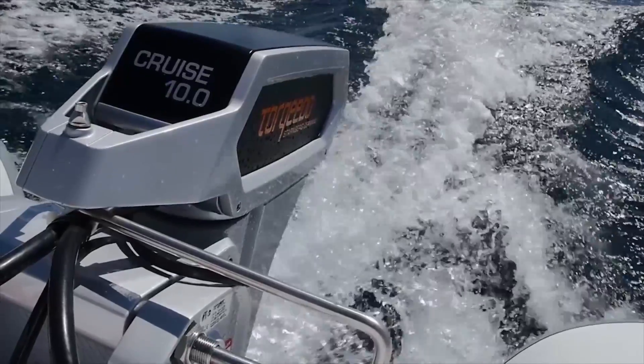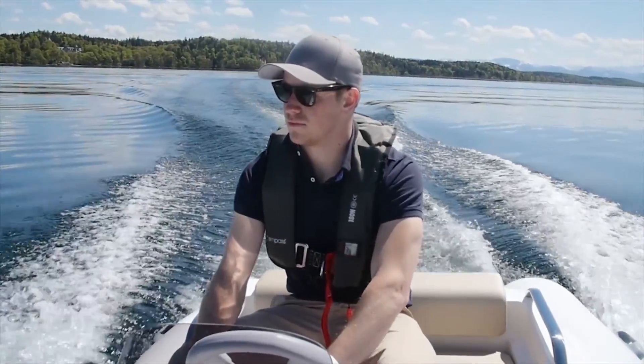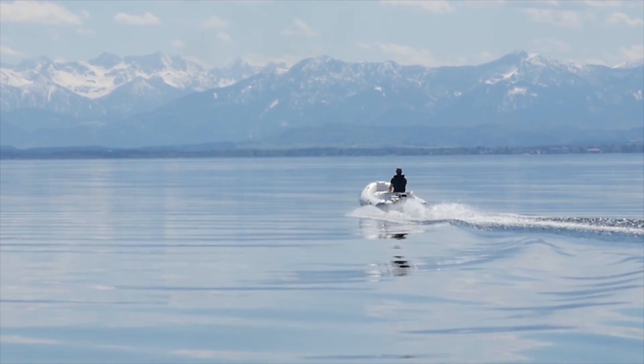Whisper quiet, yet powerful. Low maintenance and environmentally friendly. The new flagship of Torquido's full line of cruise motors delivers impressive performance. And most of all, fun.